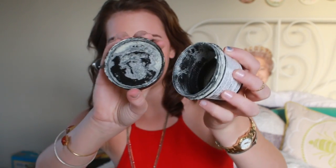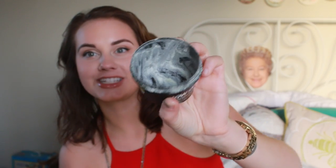Next thing in my empties is the Ocean Salt face and body scrub from Lush. This stuff is literally completely gone — all the salt has crystallized in the bottom that's been left over and it is gone. I freaking loved this stuff.